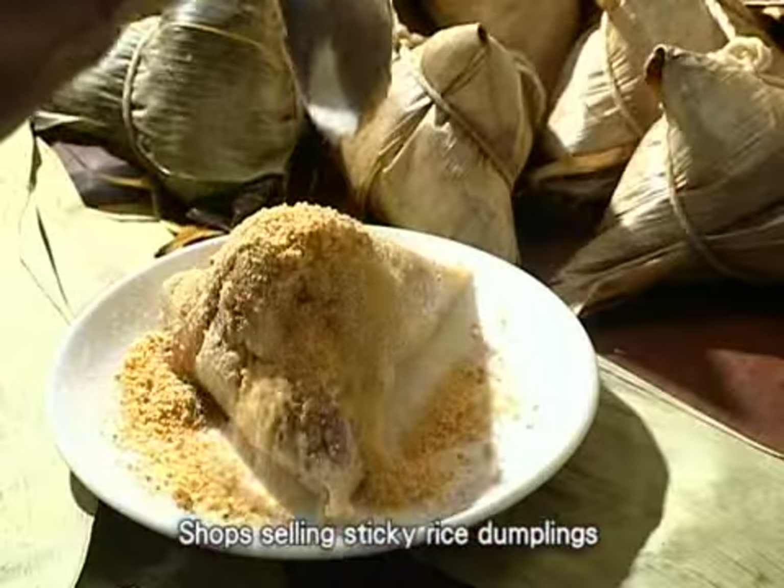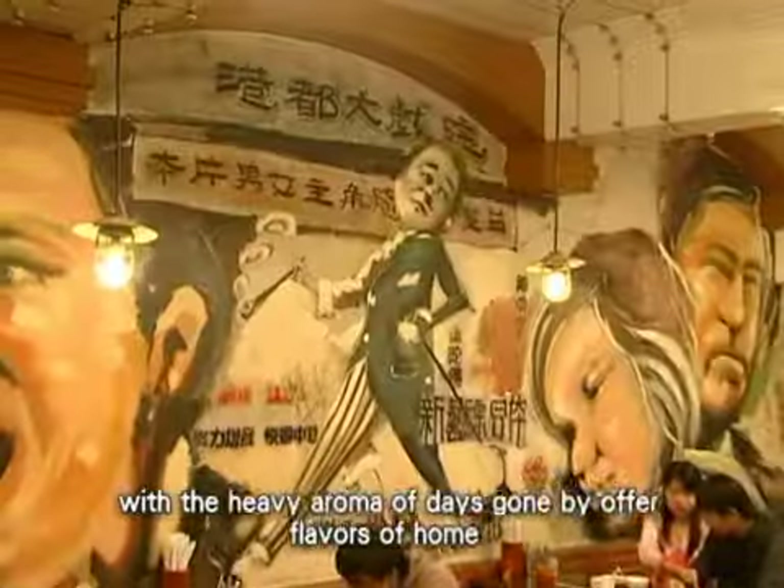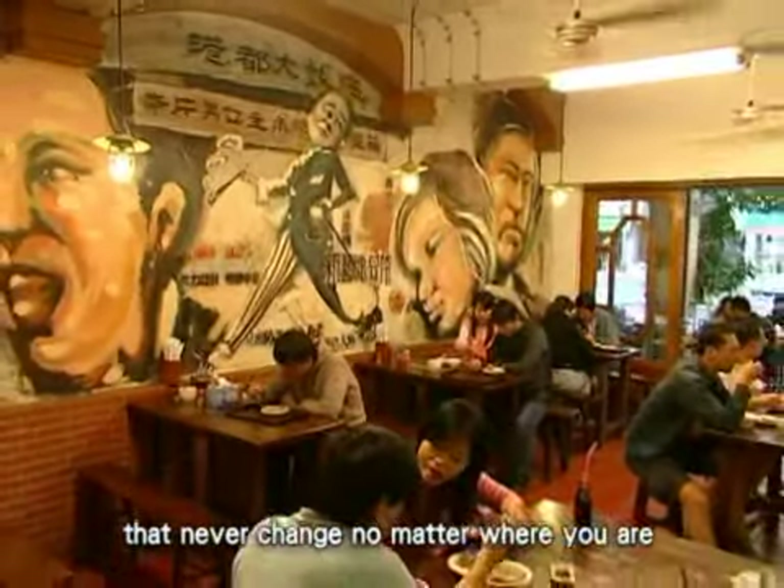Shops selling sticky rice dumplings with the heavy aroma of days gone by offer flavors of home that never change, no matter where you are.